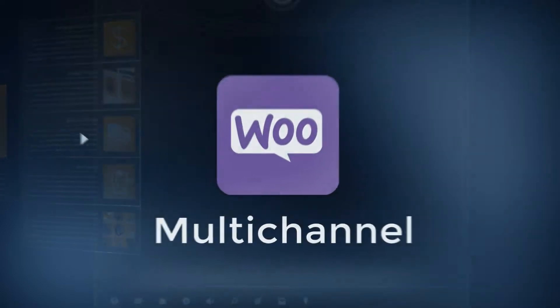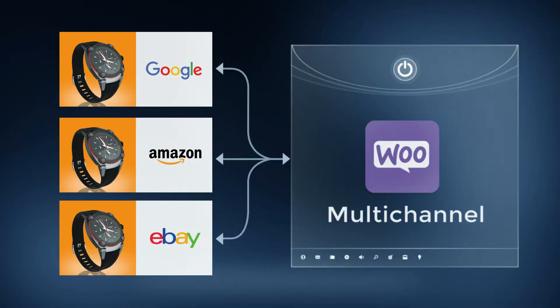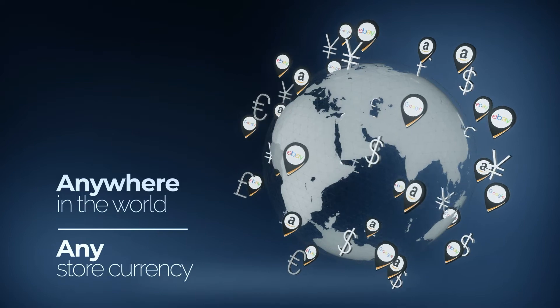Multichannel for WooCommerce makes it easy for you to sell on Google, Amazon, and eBay directly from your online store. Connect to any site globally and sell anywhere in the world in any store currency.